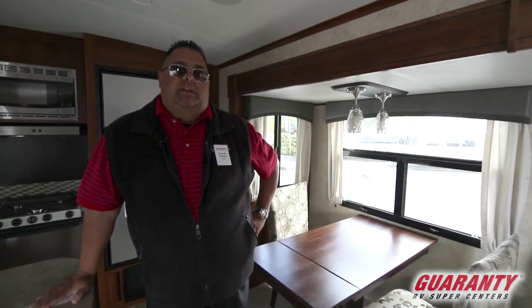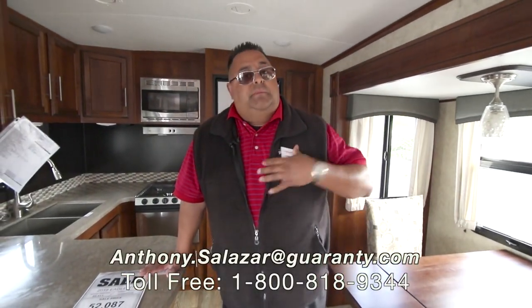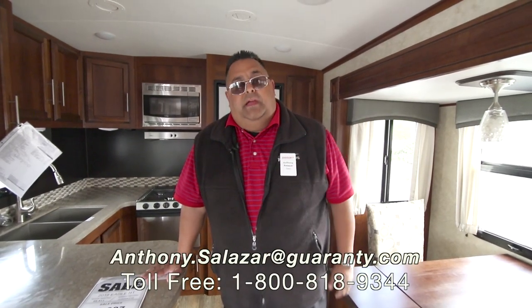We just got this Jayco in — it's a beautiful unit. If you have any questions on this unit or any other unit you see online, please give me, Big Sal, a call. I'll be happy to help you. My number is 951-444-3832-3. Thanks.